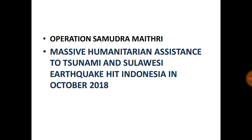Operation Samudra Maitri was the massive humanitarian assistance to the tsunami and Sulawesi earthquake-hit Indonesia in October 2018. On September 28, 2018, Indonesia was hit by a massive tsunami and earthquake, and the humanitarian service was provided by the Indian government through Operation Samudra Maitri.